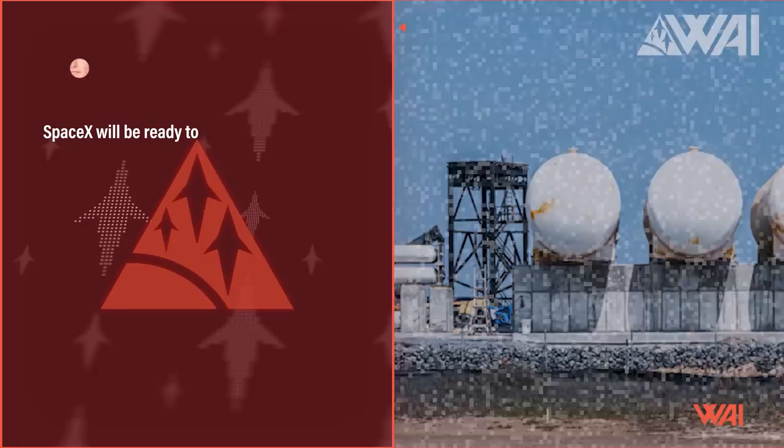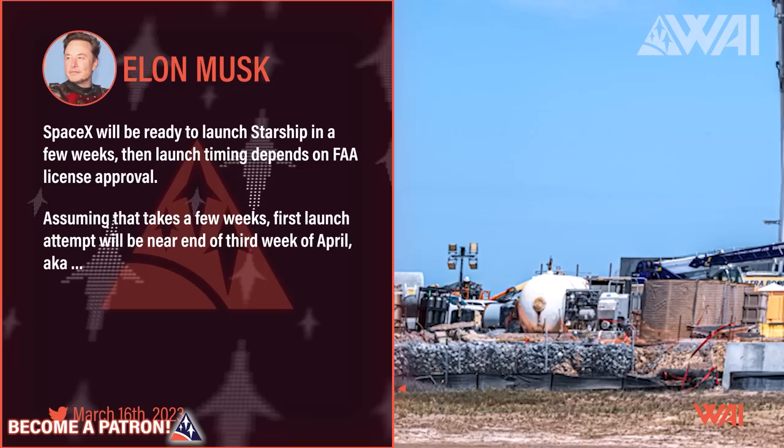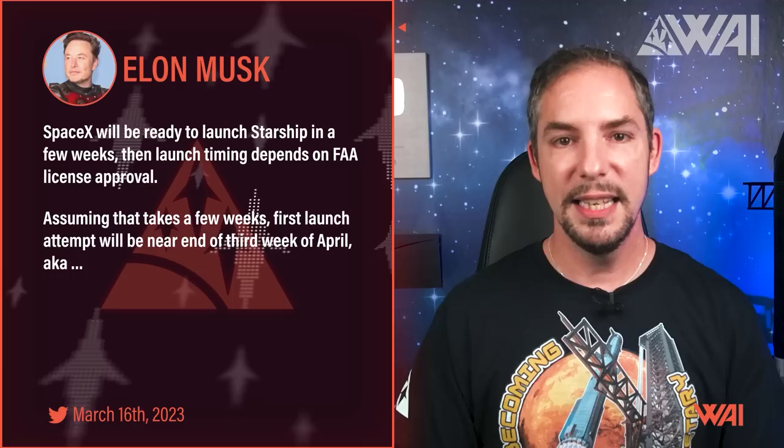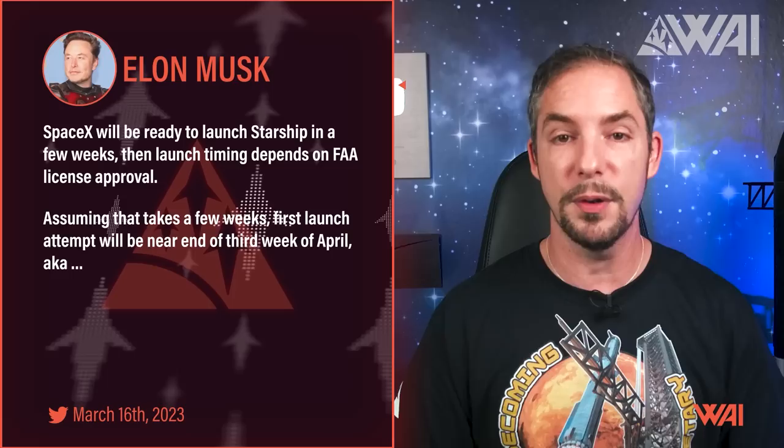The deluge system very likely won't need to be finished before the orbital launch. The reason is pretty simple — we have a new estimate for the launch date from Elon Musk. Answering a tweet by the Tesla Owners Club of Silicon Valley, Elon said SpaceX will be ready to launch Starship in a few weeks, and then launch timing depends on FAA license approval. Assuming that takes a few weeks, the first launch attempt will be near the end of the third week of April — close to one month from now, including the wait for the FAA. That simply isn't enough time to finish the deluge system.